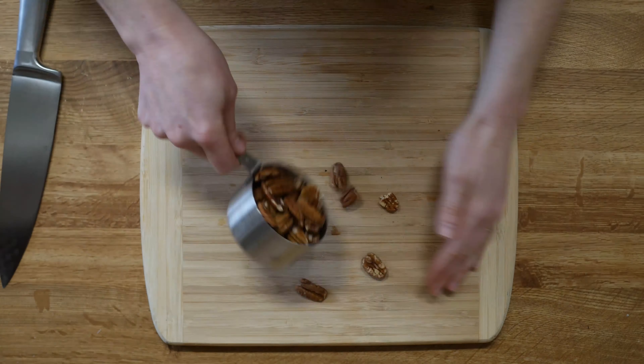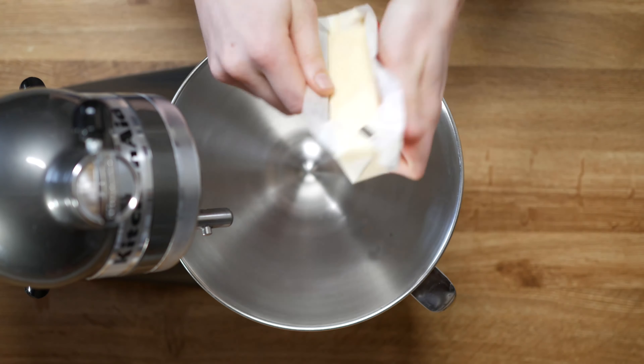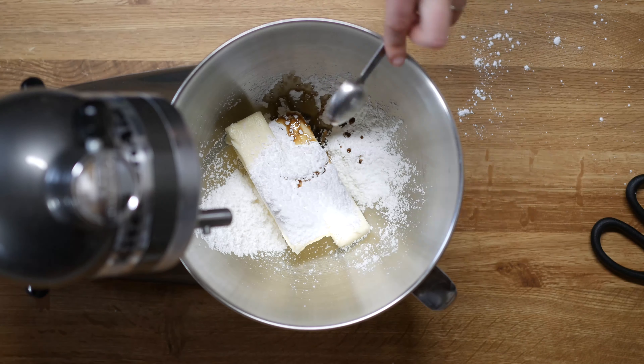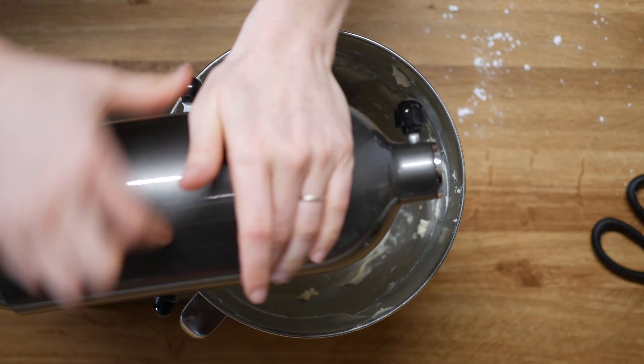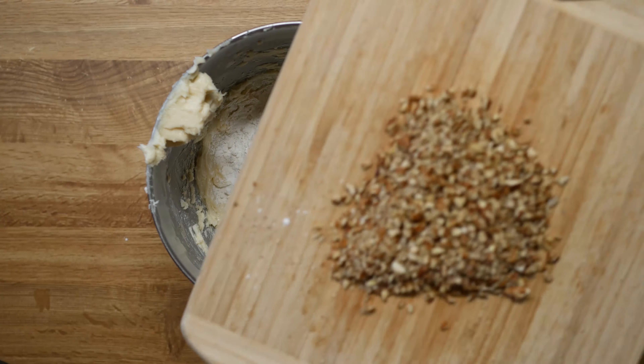Measure out three quarters of a cup of pecans and chop them until fine. Set aside. In a mixing bowl, cream together one cup of softened butter, half a cup of powdered sugar, and one teaspoon of vanilla. Mix until completely combined, remembering to scrape down the sides of the bowl. To this, add two and a quarter cups of flour, a quarter teaspoon of salt, and the chopped nuts.